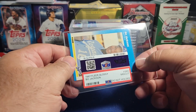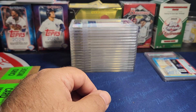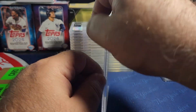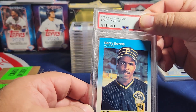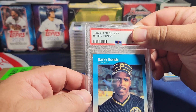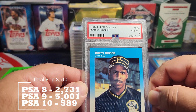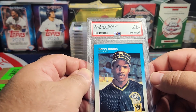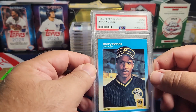The third card Craig sent in is another 1987 Fleer glossy, however this is Barry Bonds. It's off-center left to right by quite a bit on the front, with a little bit of whitening in the corners but not bad. It's a Barry Bonds rookie and it got an eight — not bad for that card. Unfortunately there are a lot of graded copies of this Barry Bonds which brings the price down. Even at an eight I think it ended up being around 15 bucks, but still a nice card to have in your collection.